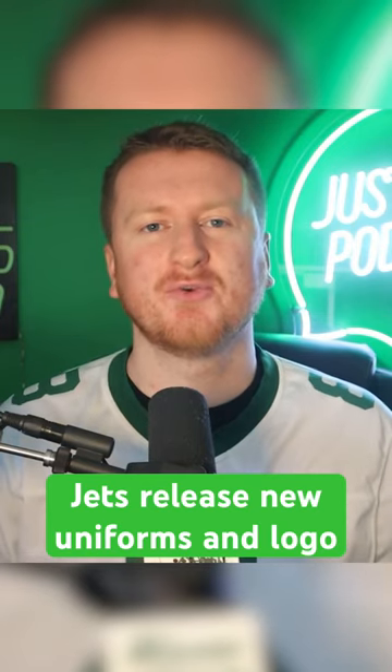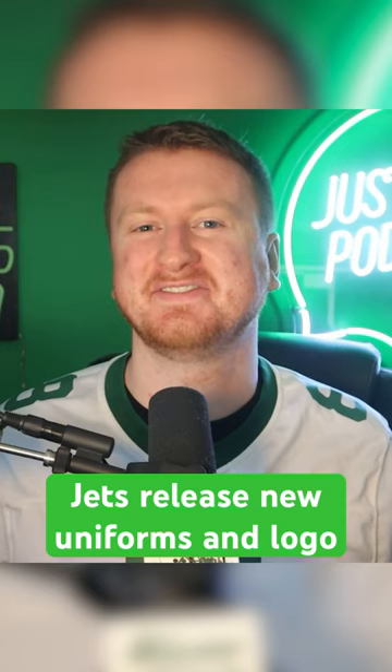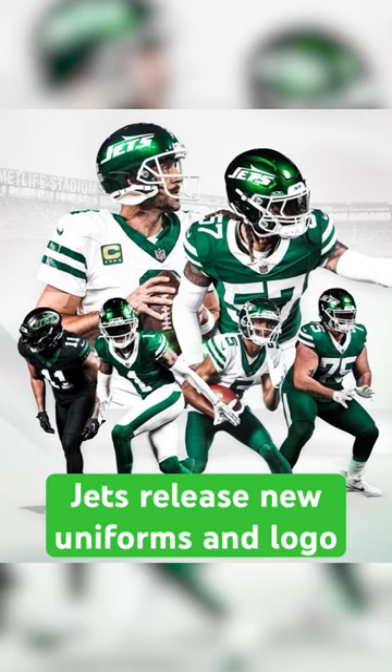After an absolutely horrific five-year run from 2019 through the 2023 season, the old-look jerseys — now we get to call them the old-look jerseys, oh, that feels nice — are done with. What an absolutely horrific run in those uniforms, and what an upgrade that these are.